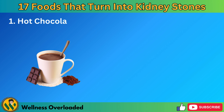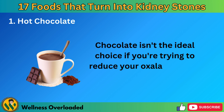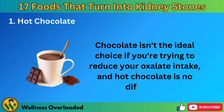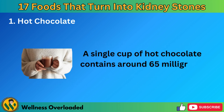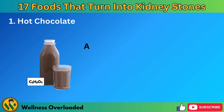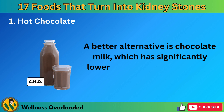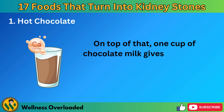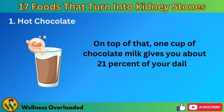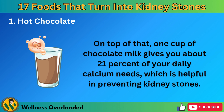Number 1: Hot Chocolate. Chocolate isn't the ideal choice if you're trying to reduce your oxalate intake, and hot chocolate is no different. A single cup of hot chocolate contains around 65 milligrams of oxalates. A better alternative is chocolate milk, which has significantly lower oxalate content at about 7 milligrams per cup. One cup of chocolate milk gives you about 21% of your daily calcium needs, which is helpful in preventing kidney stones.